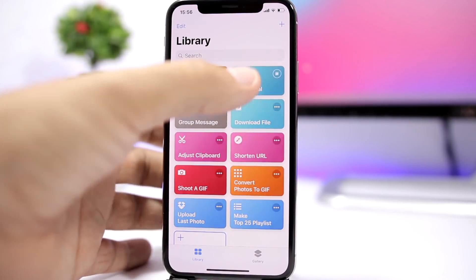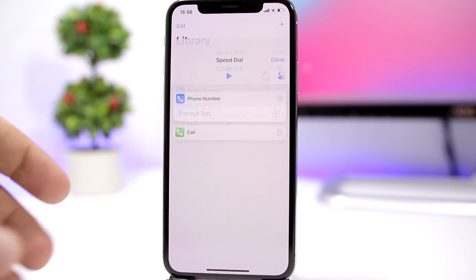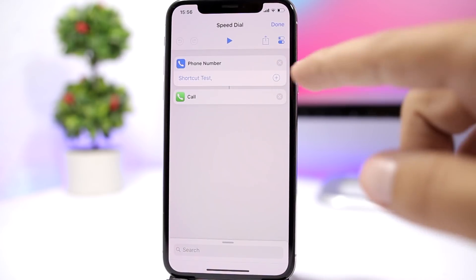The second one is called 'Speed Dial' and it allows you to easily and really fast call numbers that you add. You can use that with Siri of course, and if you tap right there you can go ahead and add the numbers from your contacts simply by pressing the plus button.